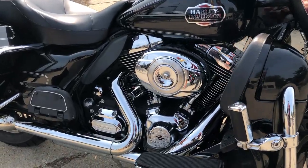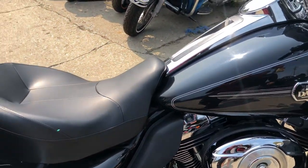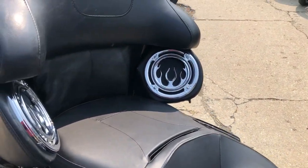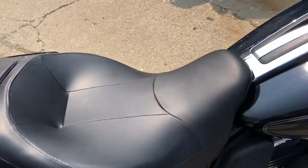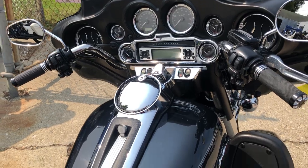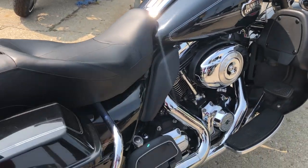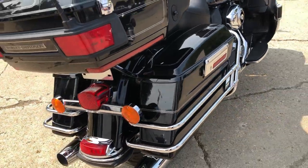The one we're looking at today is a used Ultra Classic for sale with the high gloss vivid black paint. This one is clean — no dents, no dings, no scratches. The chrome and the paint, they both shine like brand new. It's all stock, no modifications. This one runs strong, everything works and it needs nothing.